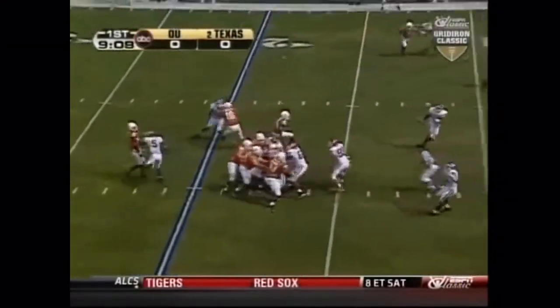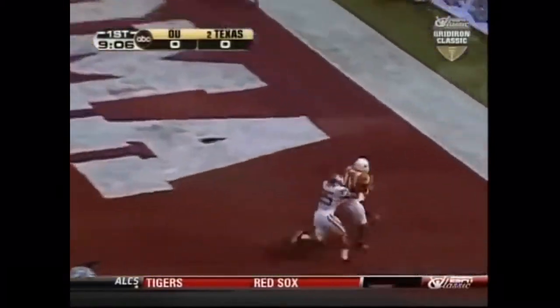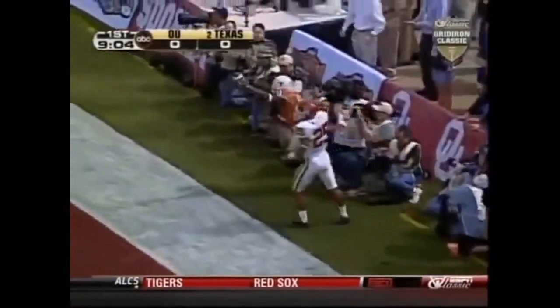Young out of the second — puts it high in the air, into the corner of the end zone. Touchdown.